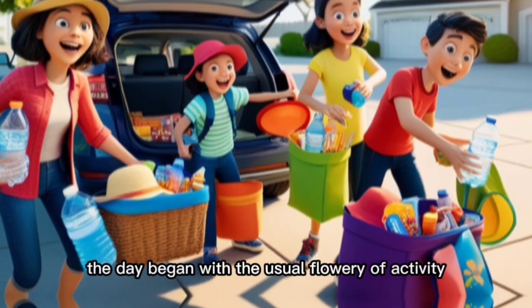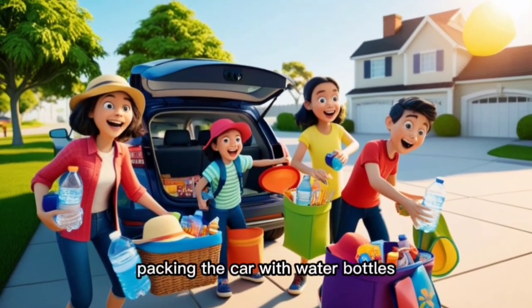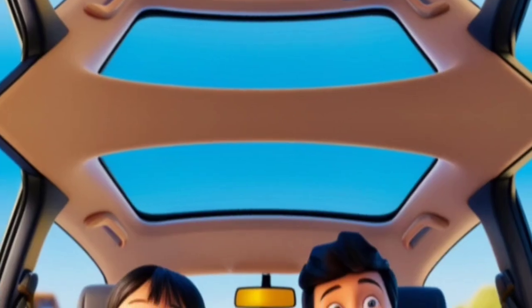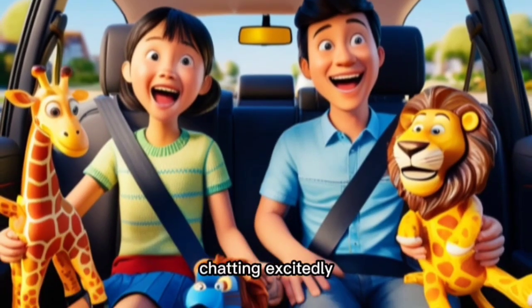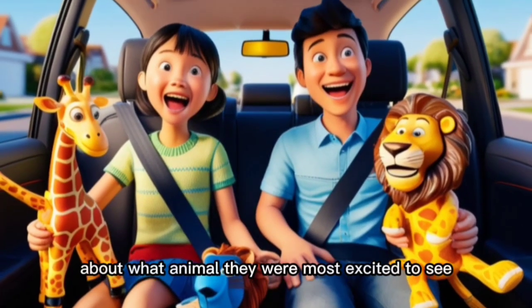The day began with the usual flurry of activity — packing the car with water bottles, snacks, hats, and sunscreen. The kids were already bouncing around, chattering excitedly about what animal they were most excited to see.